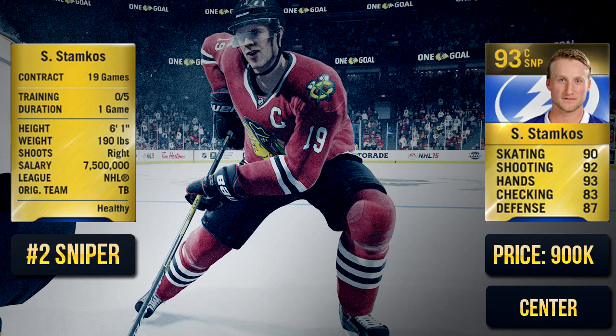The number two sniper — which could also be number one, but for me I'm giving him the number two — is Steven Stamkos. His shot is very, very good and he's got amazing hands. His speed is good, but at times he doesn't feel as fast as he should, or as fast as his 90 skating stat suggests.